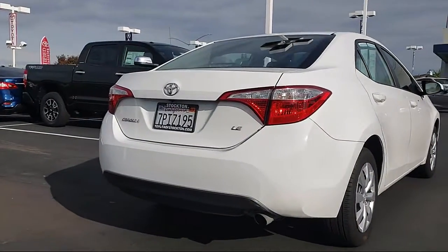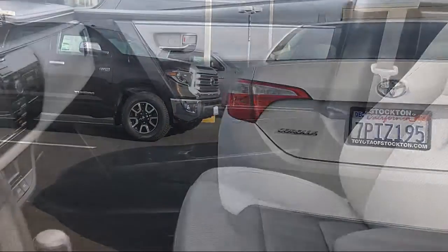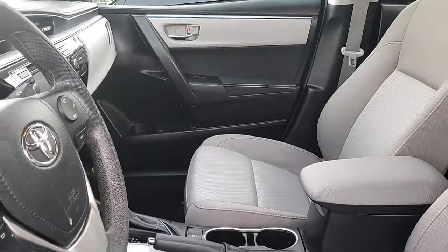Also included is a CD player, power windows, anti-lock braking, telescoping steering wheel, and it has less than 55,000 miles on the odometer.